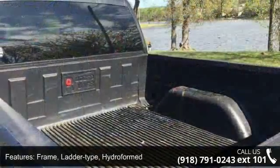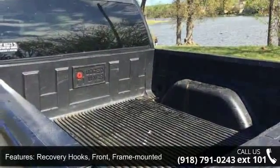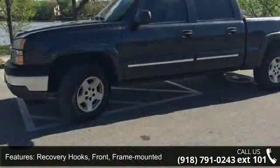Steering power, exhaust aluminized stainless steel muffler and tailpipe, and paint solid.